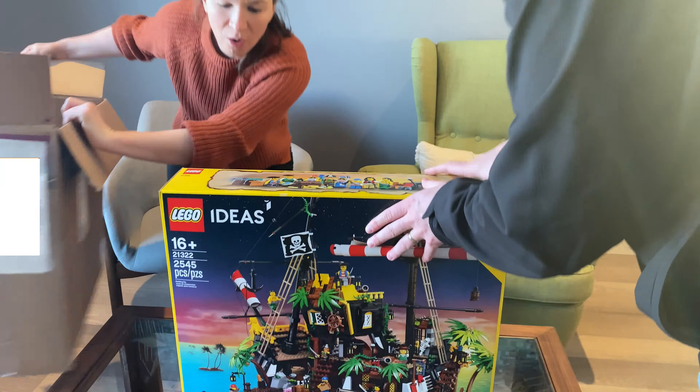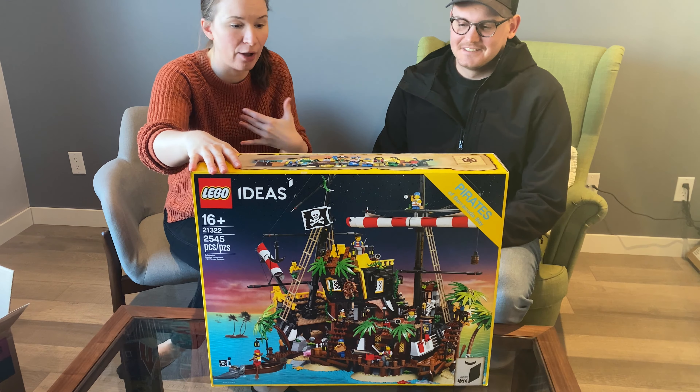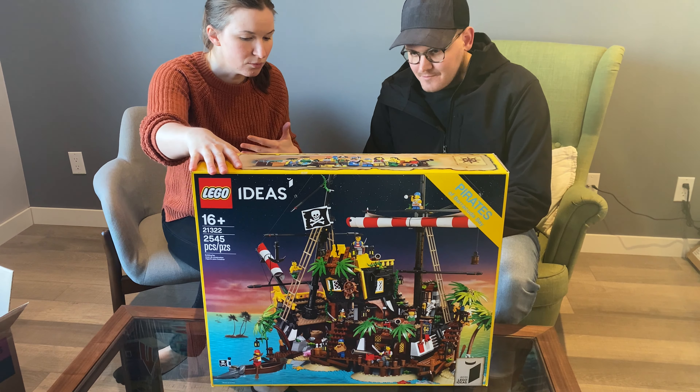Oh my goodness, it's beautiful! Okay, we need to talk about why this is such a big deal. We both had parts of this set growing up for sure.